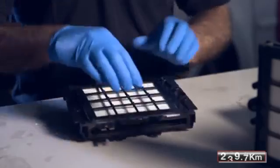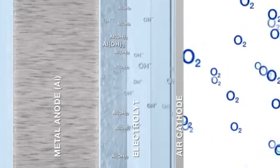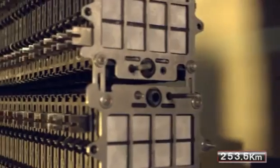Finergy's patented air electrode technology and its mastering of the metal air process has allowed us to begin to tap into metal air's full potential. The company is currently developing both aluminum air and electrically rechargeable zinc air batteries, featuring a lifespan of thousands of working hours.